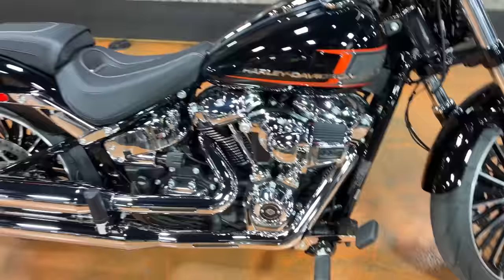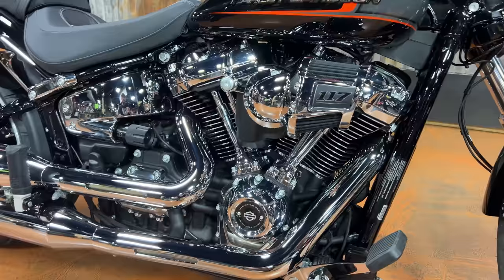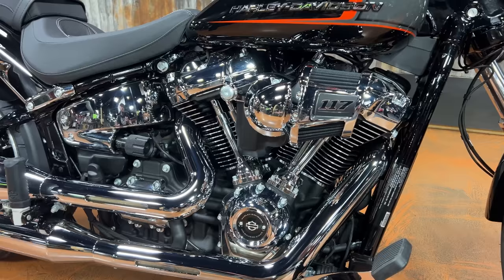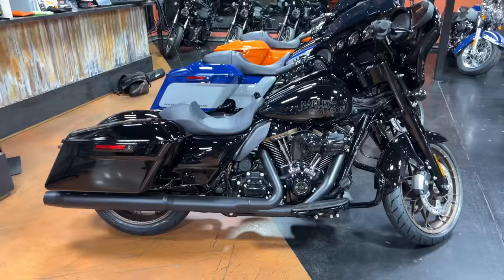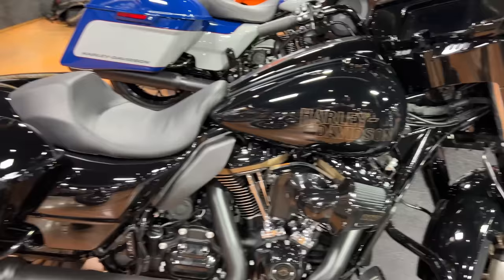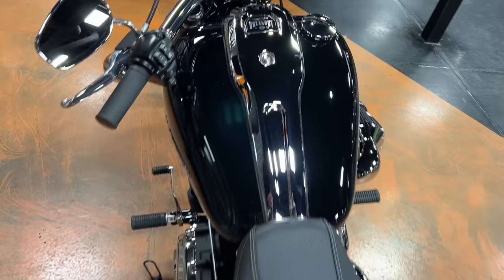There have been a few things that have changed on the Breakout, at least since we saw it last here in the US. One of the big changes is you now have the Milwaukee 8 117 in this bike — this is the biggest engine Harley puts in their bikes from the factory currently. There are always rumors about next year, but for now the 117 is the biggest you can get. Being on the Softail platform you lose a little bit of weight compared to the big touring bikes — we have the Street Glide ST here with the 117 — it still makes a ton of power and moves down the road really well, you just don't have all that extra weight.